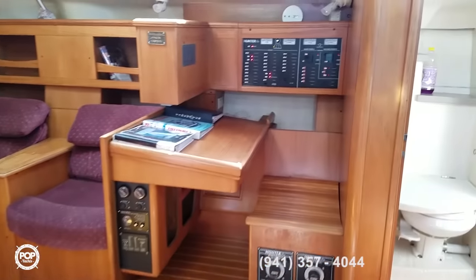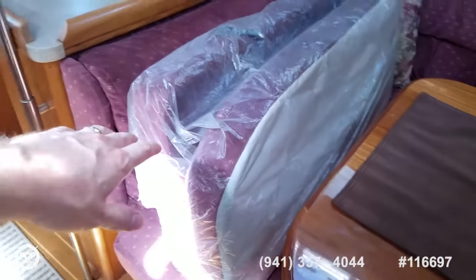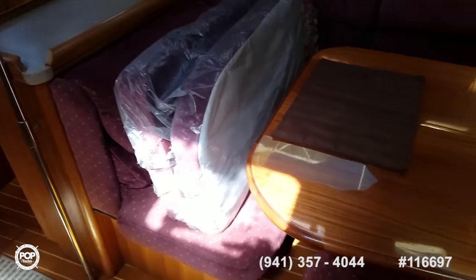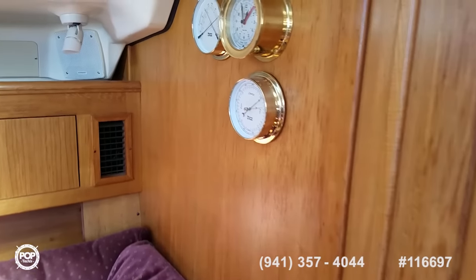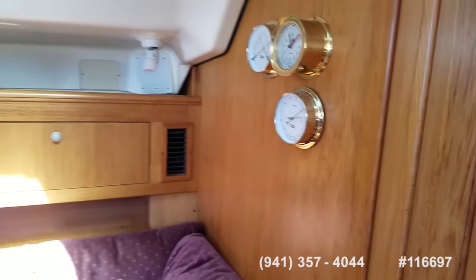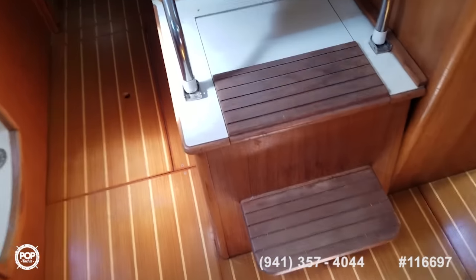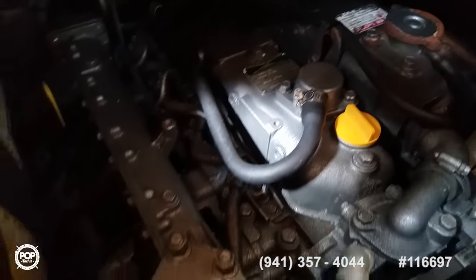Main salon is very spacious. Full wrap-around windows letting in plenty of light. Beautiful dinette — you can see the filler cushions here, this turns into a third sleeping berth. All new instruments. Nice cool AC is cranking right now. Let's take a look at the powerhouse — very clean inside.